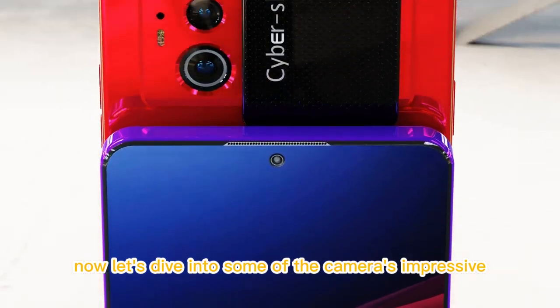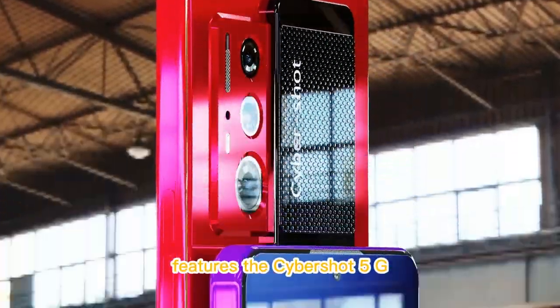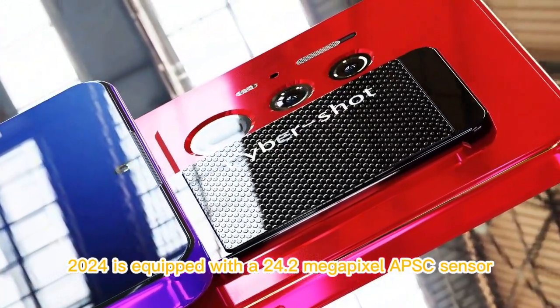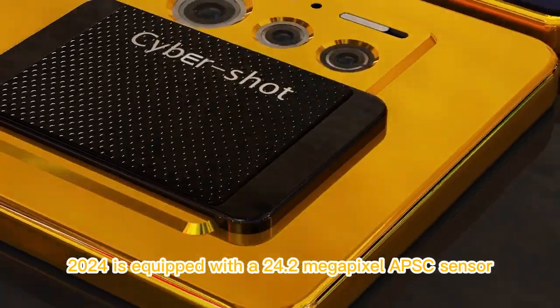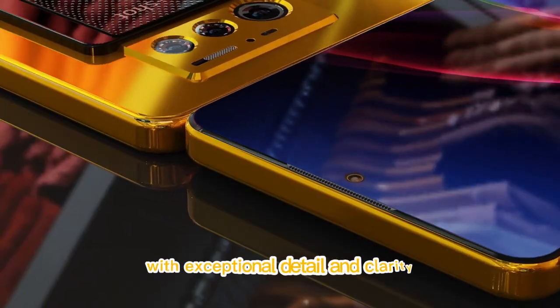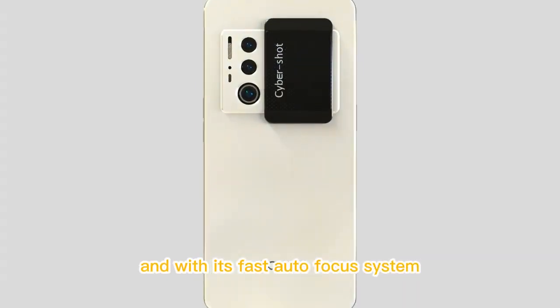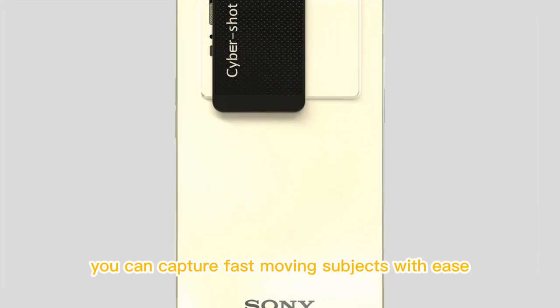Now let's dive into some of the camera's impressive features. The Cybershot 5G 2024 is equipped with a 24.2-megapixel APS-C sensor, allowing you to capture stunning images with exceptional detail and clarity. And with its fast autofocus system, you can capture fast-moving subjects with ease.